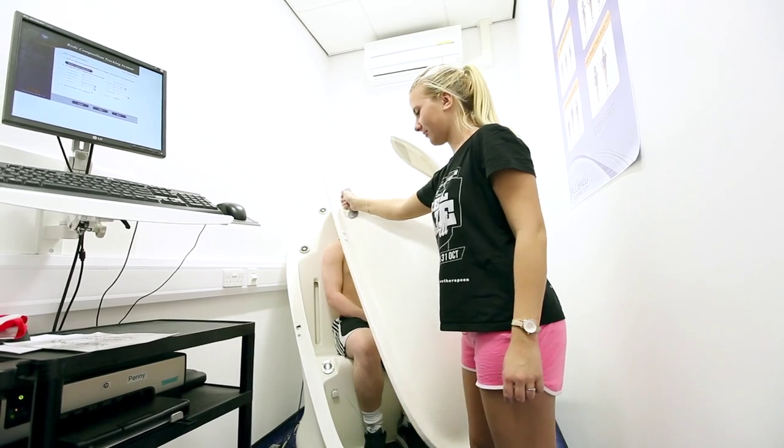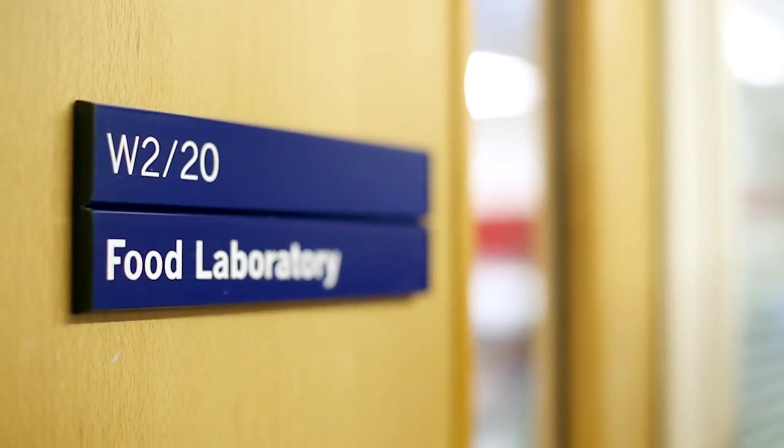The Bob Pod basically allows us to predict or estimate someone's body composition. In the nutrition labs we can analyse food for macronutrient content.